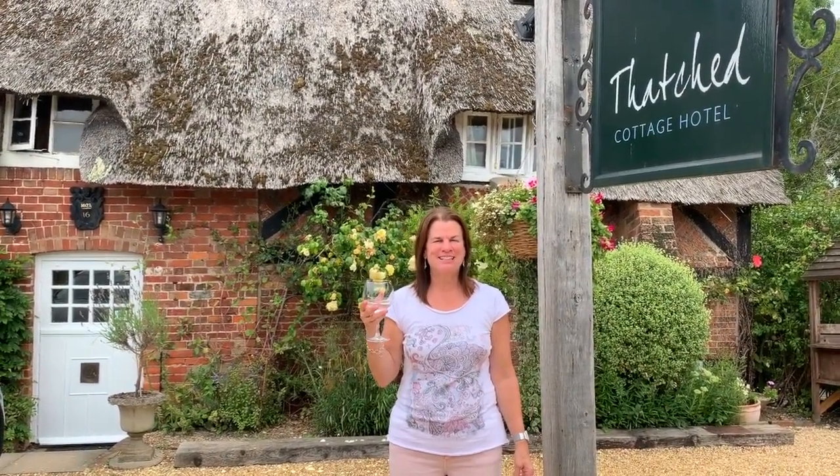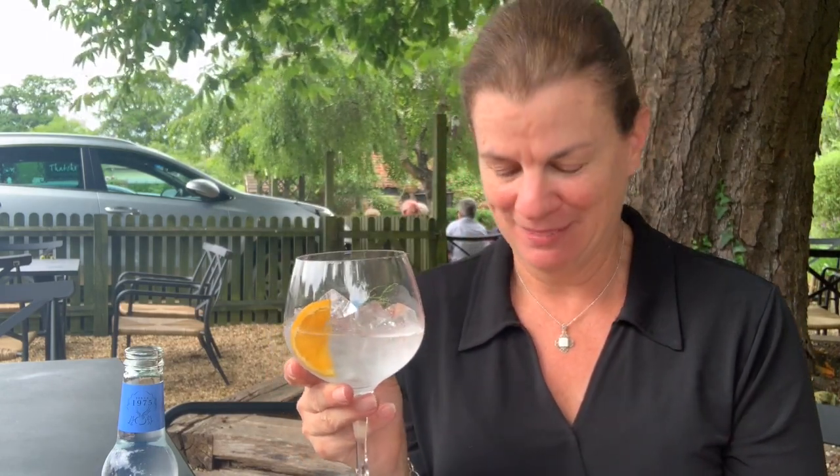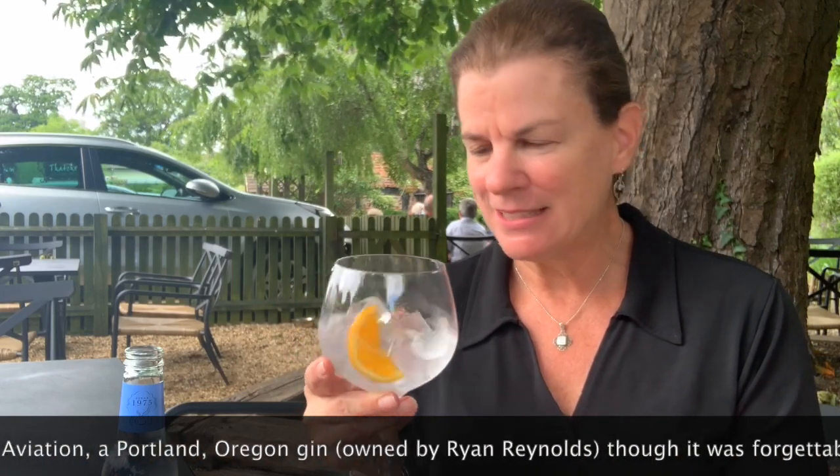Hi, I'm Wendy and this is Wendy Drinks Gin. Cheers! Today I'm drinking gin, and today's selection is Death's Door. It's the first American gin I think I've had since I've been here. So just give it a smell.